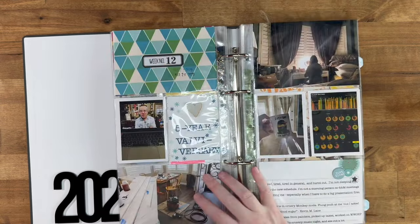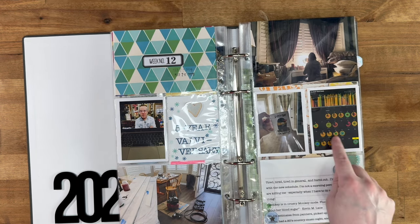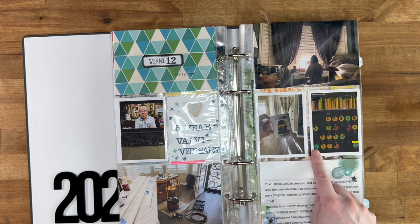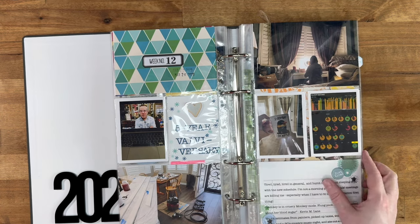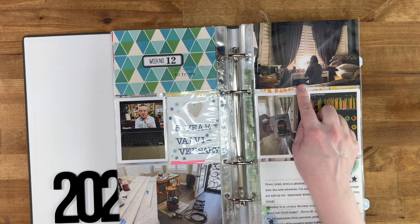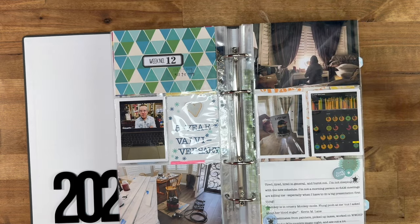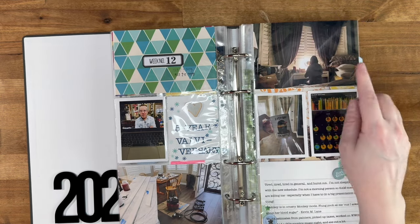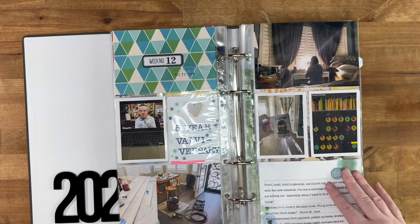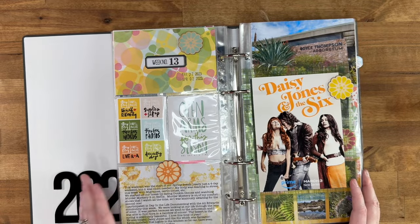Week twelve, not a lot was going on. I was just really tired — this is my sleep data for the month and it's awful, all red and yellow instead of green and blue. I get up at 5 a.m. because I work East Coast hours, and that's a tiring schedule for me since I'm a night owl. Plus more work on the house.